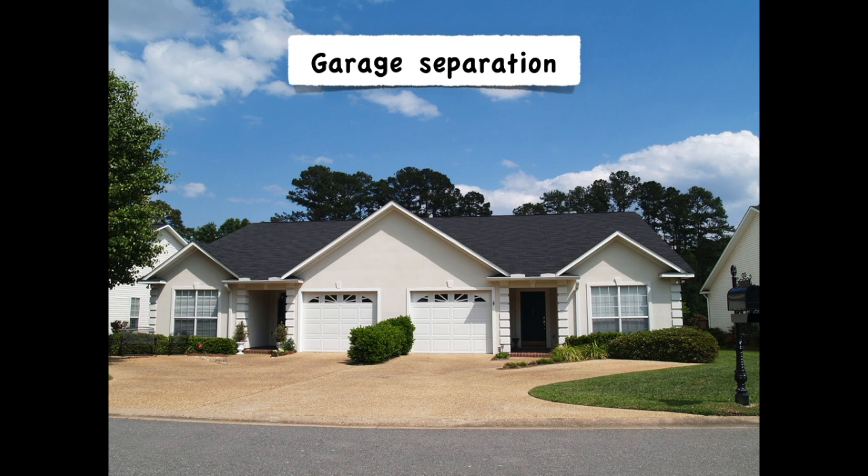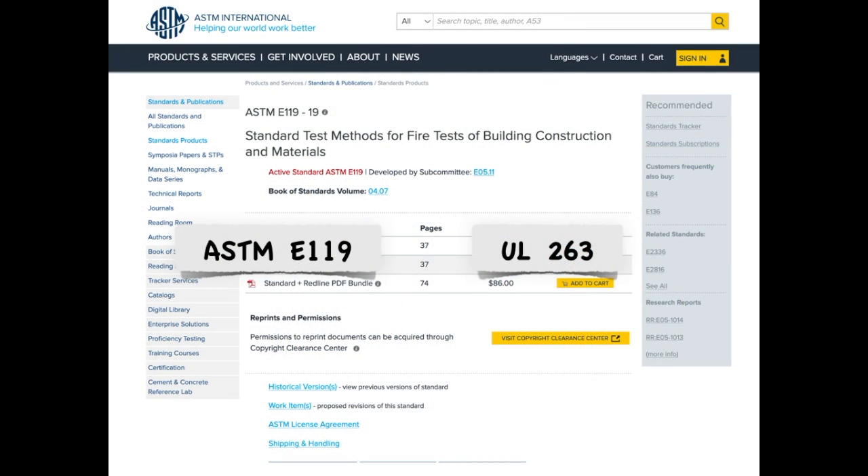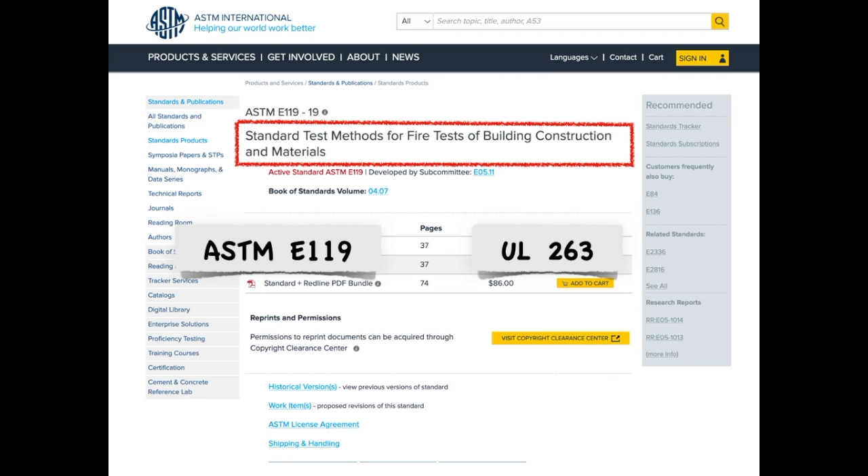Now I'm going to talk about garage separation and fire spreading from a garage to the habitable space or living space within one dwelling unit. I'll also cover the other applications where drywall is used to protect other elements within the dwelling. It's important to distinguish that this protection is not an hour-rated fire resistive assembly tested through one of these methods.